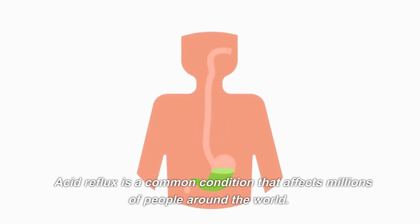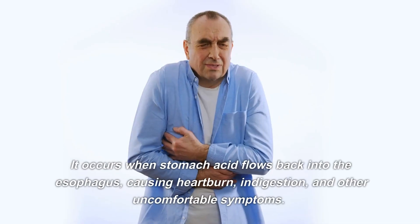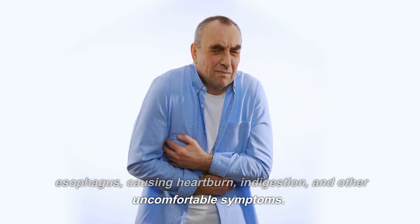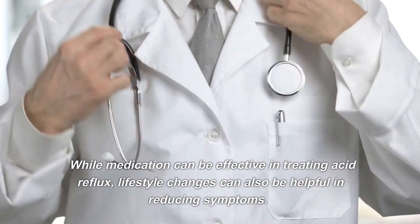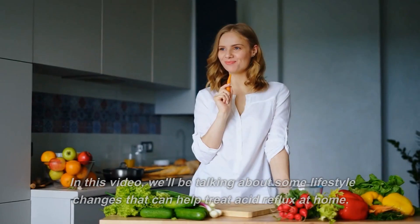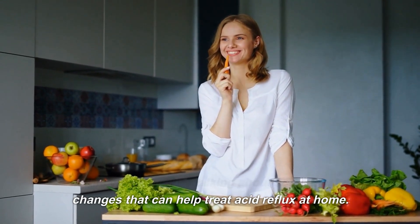Acid reflux is a common condition that affects millions of people around the world. It occurs when stomach acid flows back into the esophagus, causing heartburn, indigestion, and other uncomfortable symptoms. While medication can be effective in treating acid reflux, lifestyle changes can also be helpful in reducing symptoms. In this video, we'll be talking about some lifestyle changes that can help treat acid reflux at home.